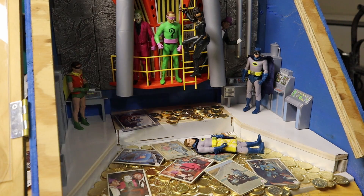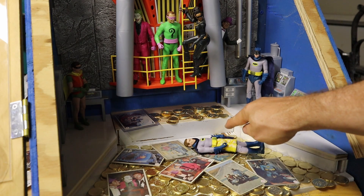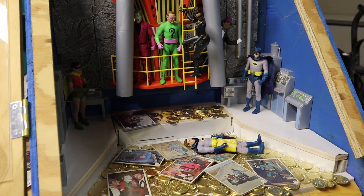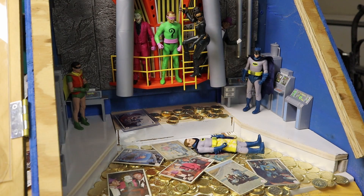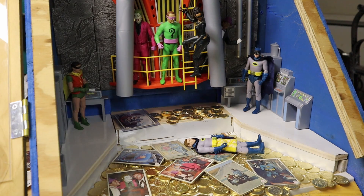Alright, here we go. The challenge tonight is to win some of these cards and see if we can rescue board shorts Batman — bathing suit Batman with his board shorts. We have two stacks of coins; this is the first stack right here. Any coins we win we can put back in the machine, so let's go ahead and get started.